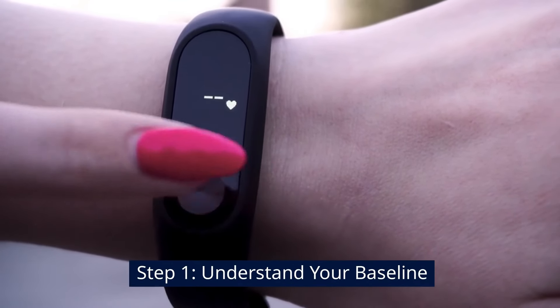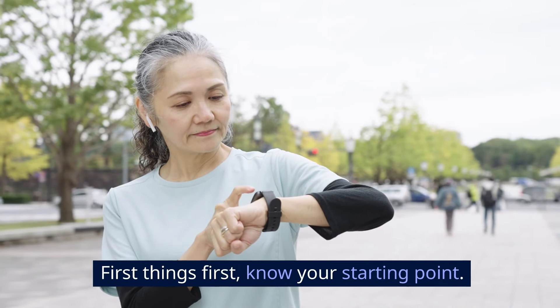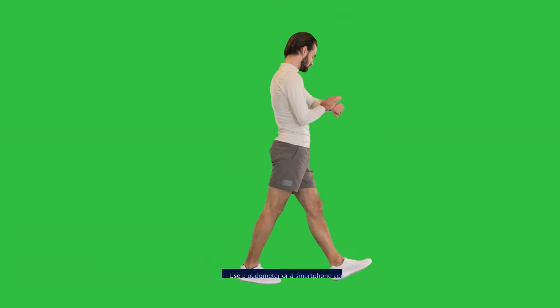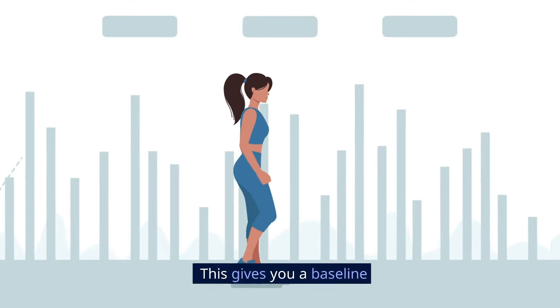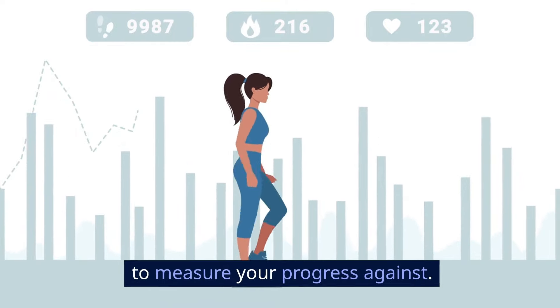Step 1: Understand your baseline. First things first, know your starting point. Use a pedometer or a smartphone app to track your current daily steps. This gives you a baseline to measure your progress against.